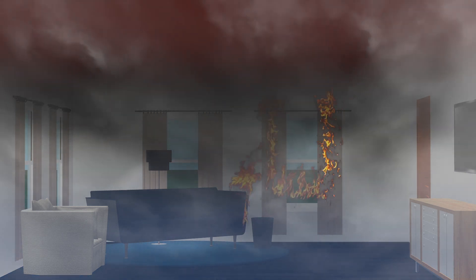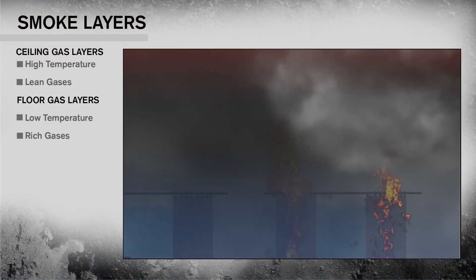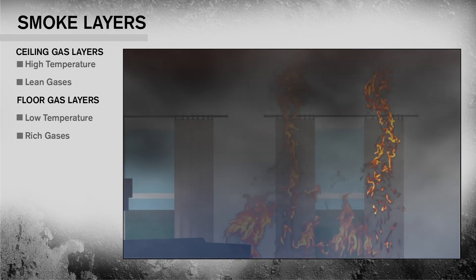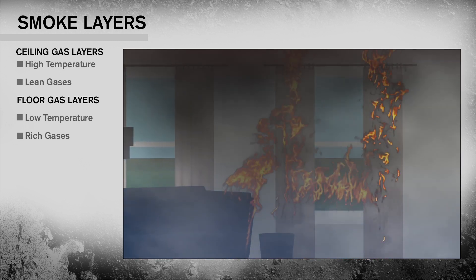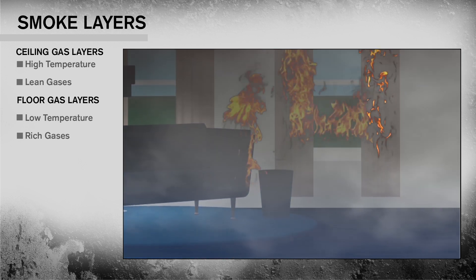At the ceiling level, we could actually have gases that are above their ignition temperature, but too lean to burn. And as we go down 18 inches, we get a little bit richer, cooler gas, and so on as we get to the lower elevation.